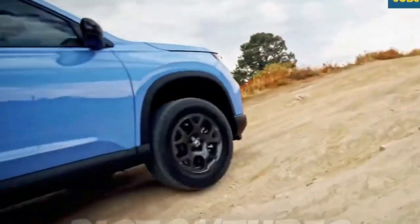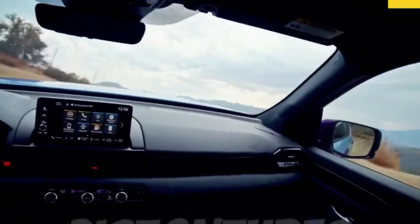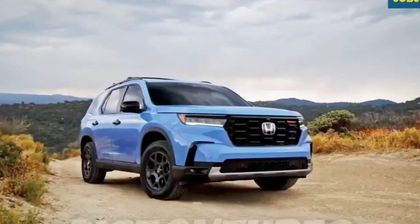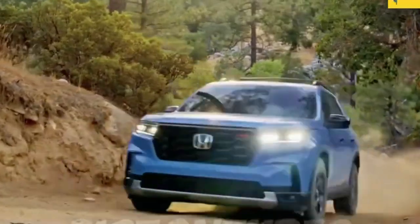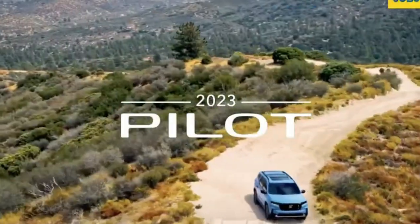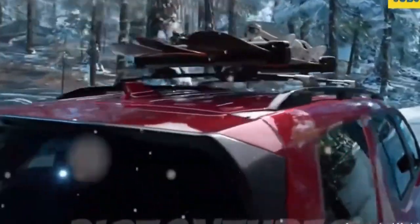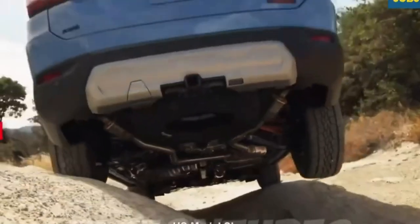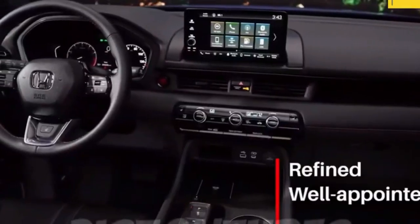Highlights include updated sheet metal, a larger infotainment screen, and a new Pilot Trail Sport with actual off-road gear to match its tougher looks. The previous third-gen Pilot had been around since the 2016 model year, so we're grateful to see a major update, especially given meaningful recent revisions to the Highlander, Telluride, and Subaru Ascent. Are the new Pilot's changes enough to stay competitive?